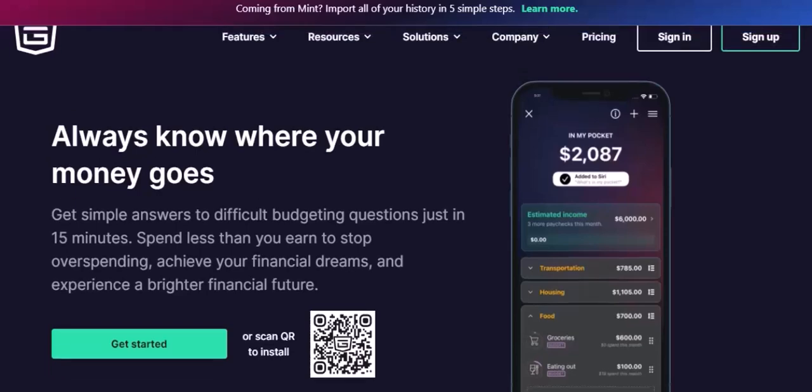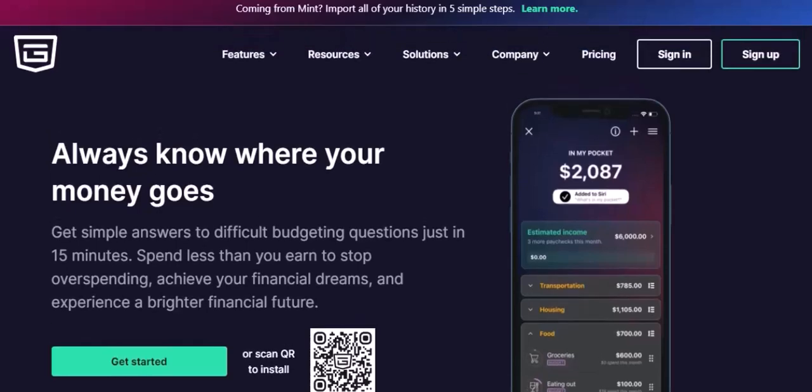Ever felt like your money just slips through your fingers? Tired of wondering where your hard-earned cash goes? Well, you're not alone. Millions of people struggle with managing their finances. But what if there was a simple, effective tool to help you take control of your money?